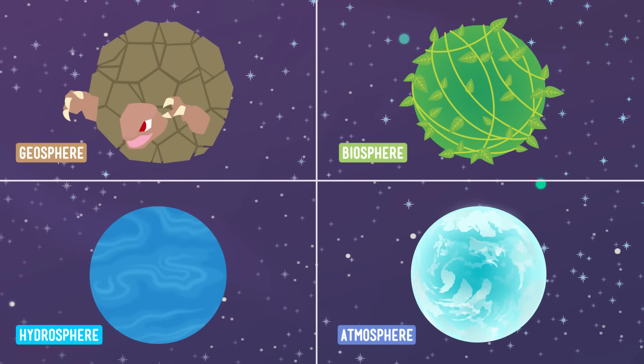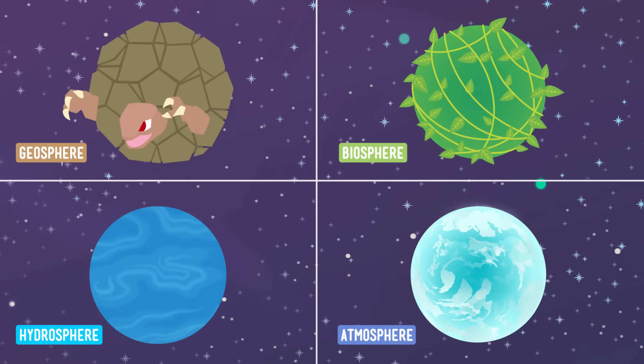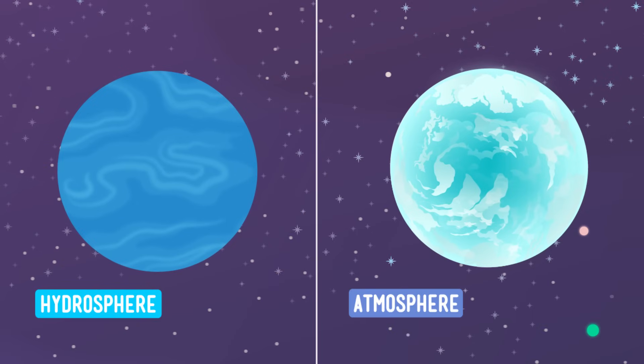Remember when we were putting together the puzzle that is our planet, using the four spheres as giant pieces? Well, we got pretty far last time, but we're not done yet. That's because, in addition to the geosphere and the biosphere, which we talked about last time, there are two more spheres that we need to complete our planetary puzzle — those are the hydrosphere and the atmosphere.